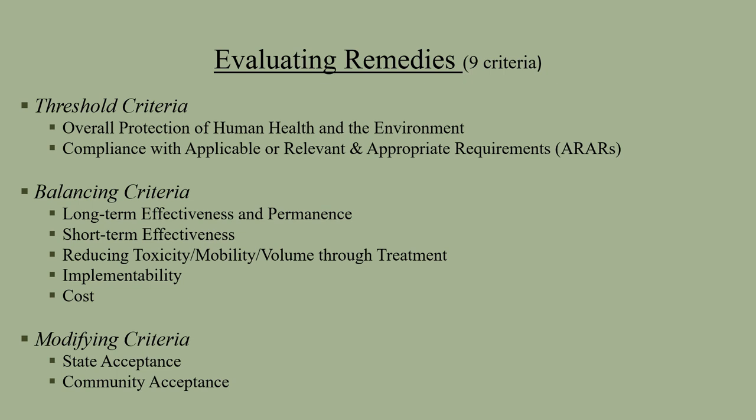A balancing criteria follows with how effective is the remedy long-term and short-term, and how will the remedy be implemented. What is the cost of the remedy? The modifying criteria are state acceptance for the remedy and community acceptance. This 30-day comment period will help provide the community an opportunity for evaluating the proposed remedy.